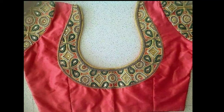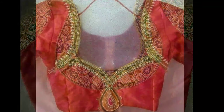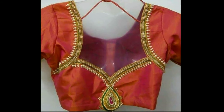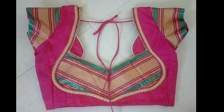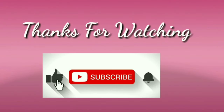Latest Design channel is not responsible for buying and selling, and this is not a sponsorship video. My channel's purpose is only to show you the latest trending designs. I hope you liked this video — please like and share, don't forget to subscribe, and thanks for watching.